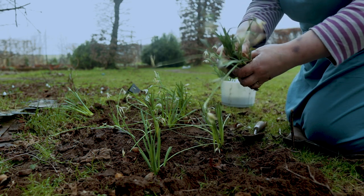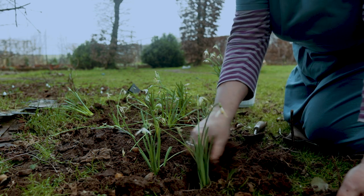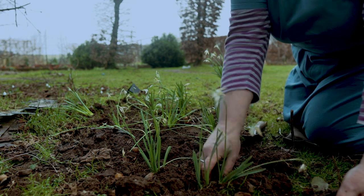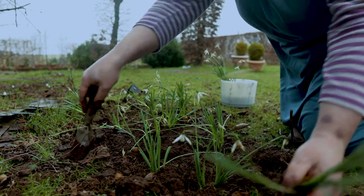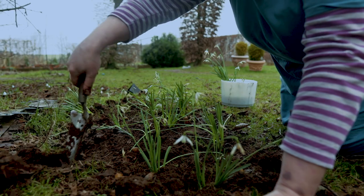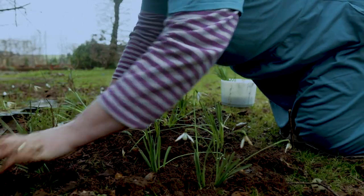Under the trees, I'm planting two or three bulbs in each of these holes, about 10 centimetres apart, and that will give me a really nice abundant patch next year.